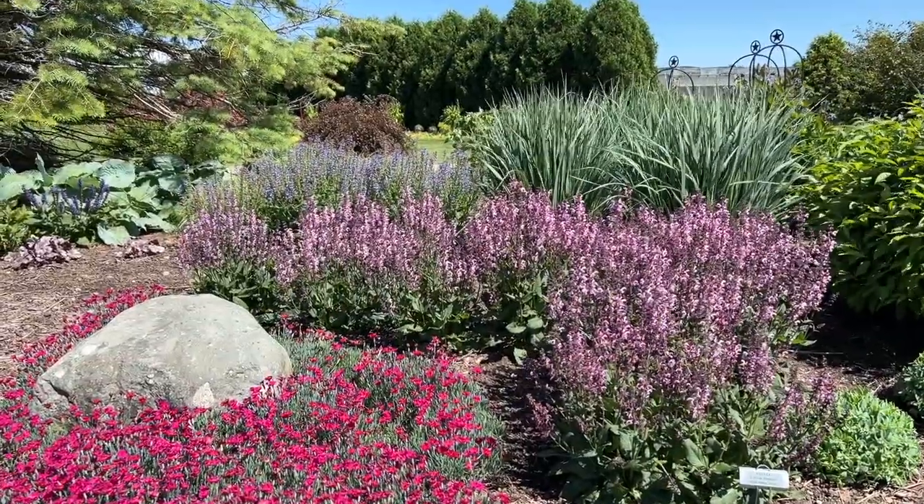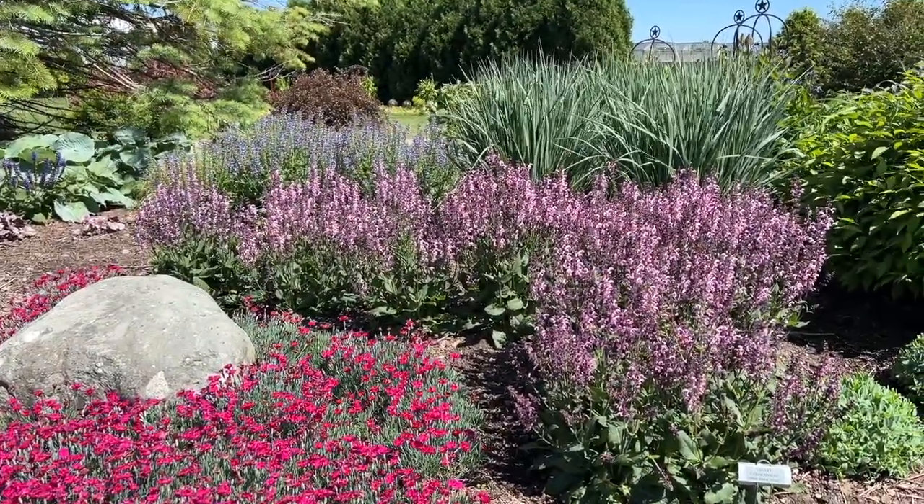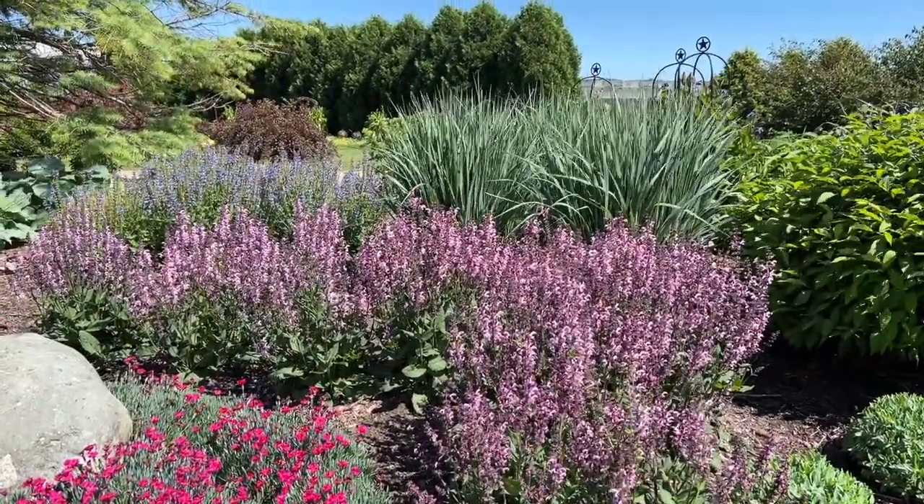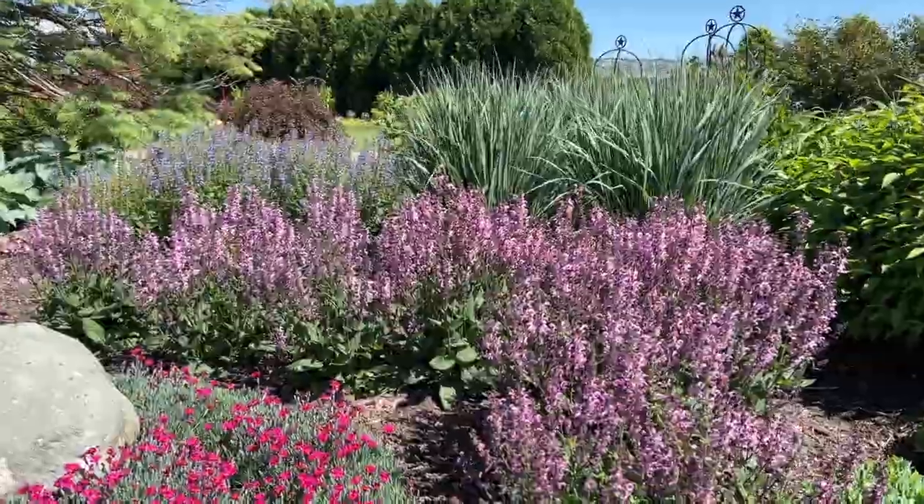Here we have a grouping with dianthus magenta, and then the Salvia Pink Dawn. In the back there is the totem pole grass, so creating a lot of really fun texture here in the garden.